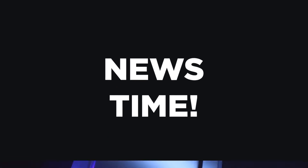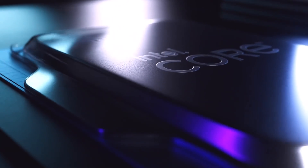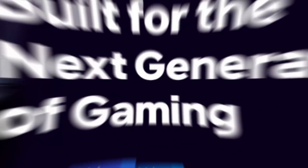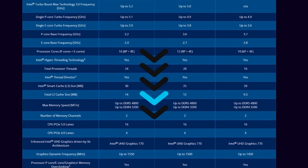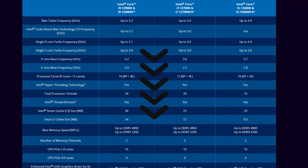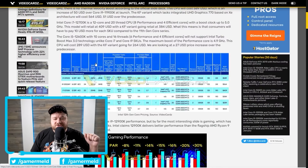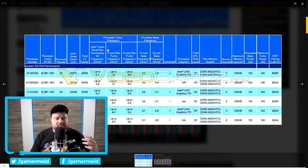It's news time and first up for today, Intel finally unveiled their 12th gen lineup of CPUs along with their new Z690 chipset, which are available for pre-order. I'll have affiliate links in the description below — it doesn't cost you anything more and it helps the channel out. The specs actually leaked just before the event, so I went over them yesterday, but there are a few more things to cover.